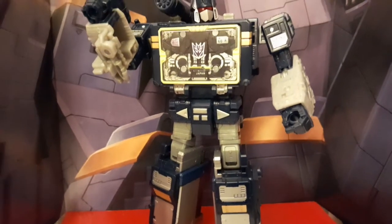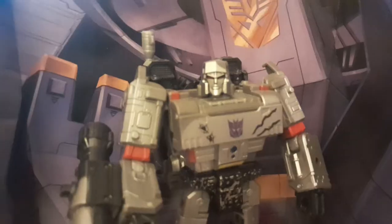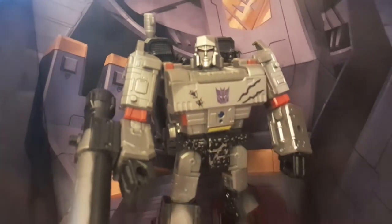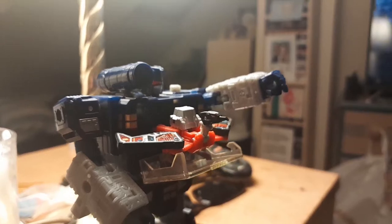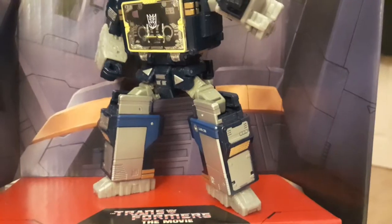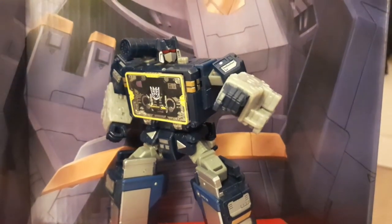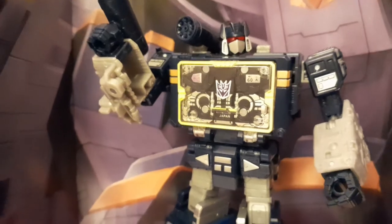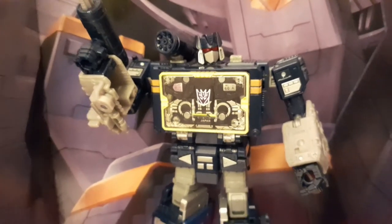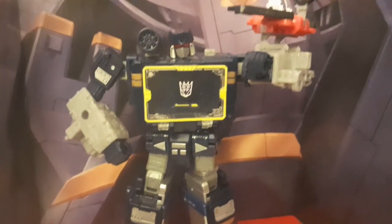So Soundwave, eh? Great fella — that iconic synthy voice, his undying love for Megatron, and his big old tape window that births his wee tape robot children. An absolute Decepticon legend, if there ever was one. This representation of the big blue square boy is Netflix's War for Cybertron Soundwave, and isn't he just a wee darling?